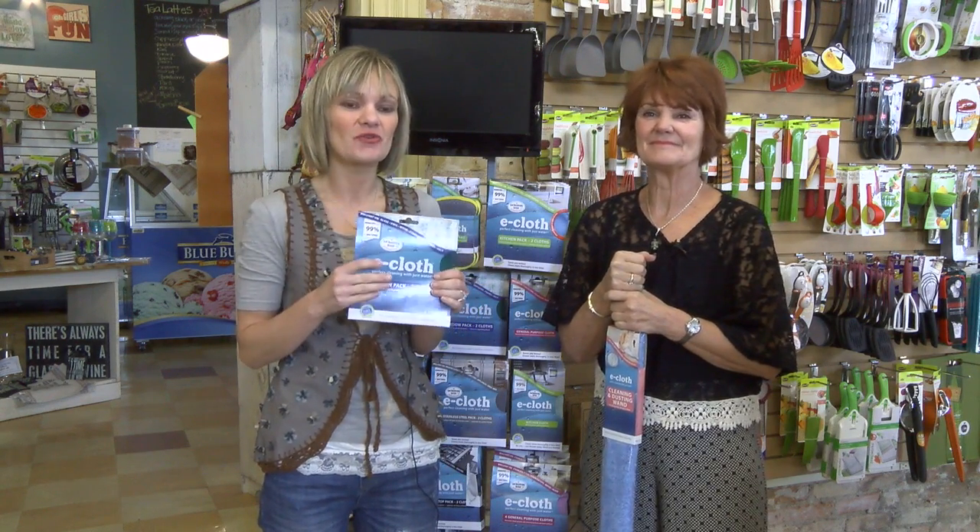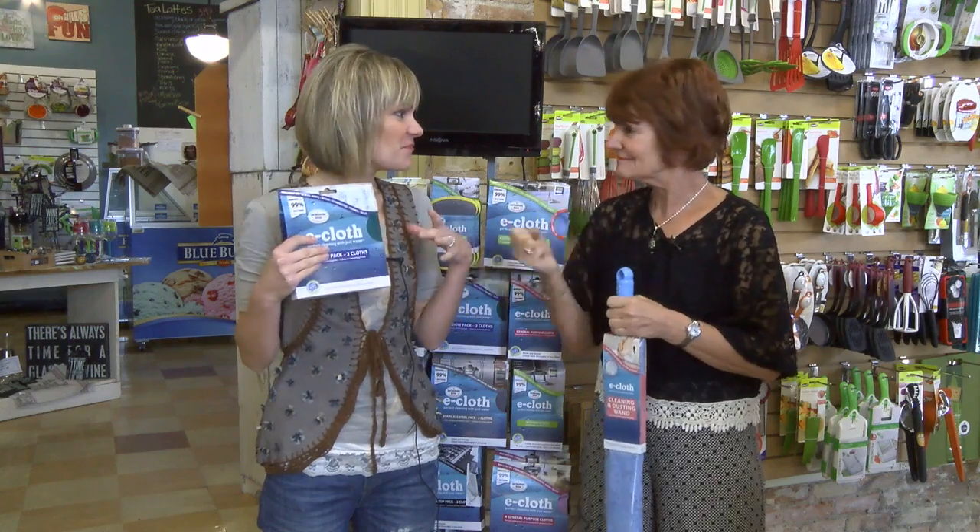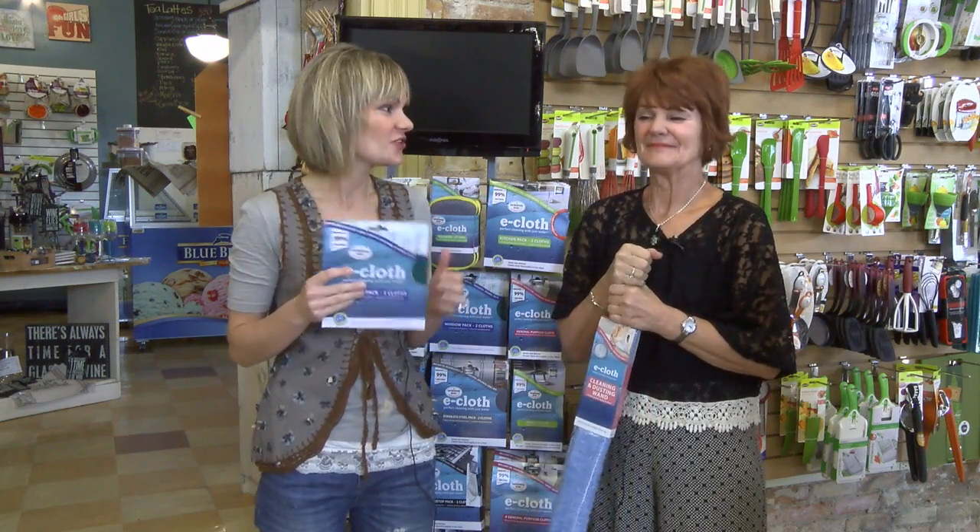Hi and welcome to the Back Porch in downtown Perm. I'm Michelle and I'm Betty and we're here today to talk to you about our E-Class line, with spring cleaning just around the corner. It's time to get all that dust and bugs and everything out of the house and open up those windows.